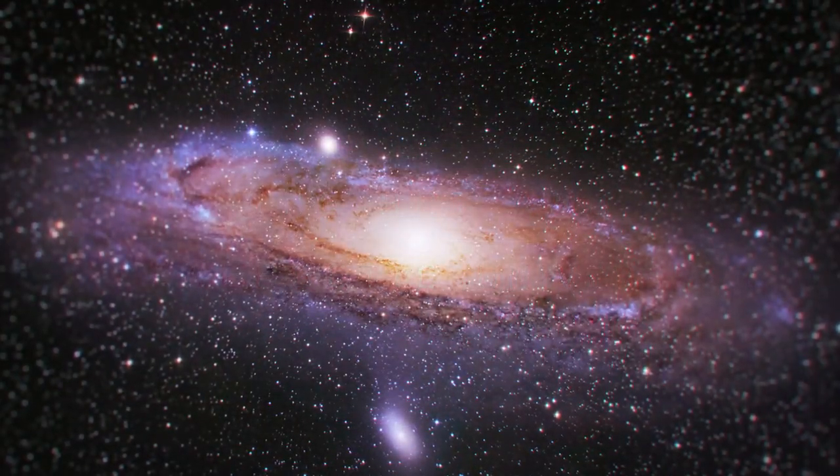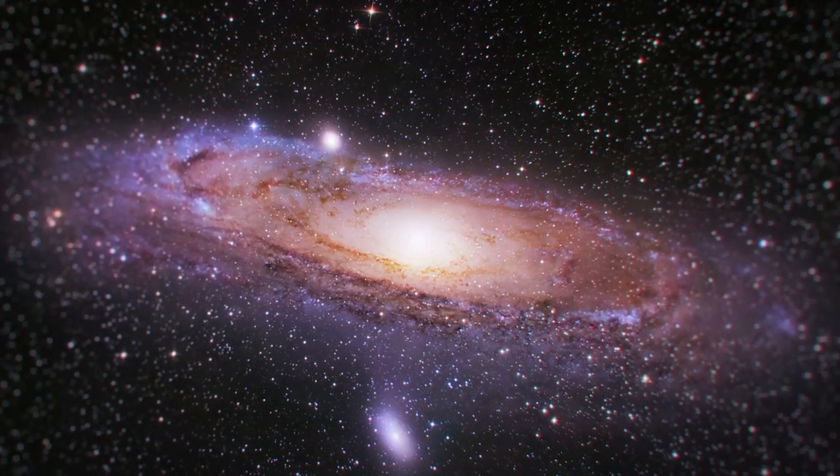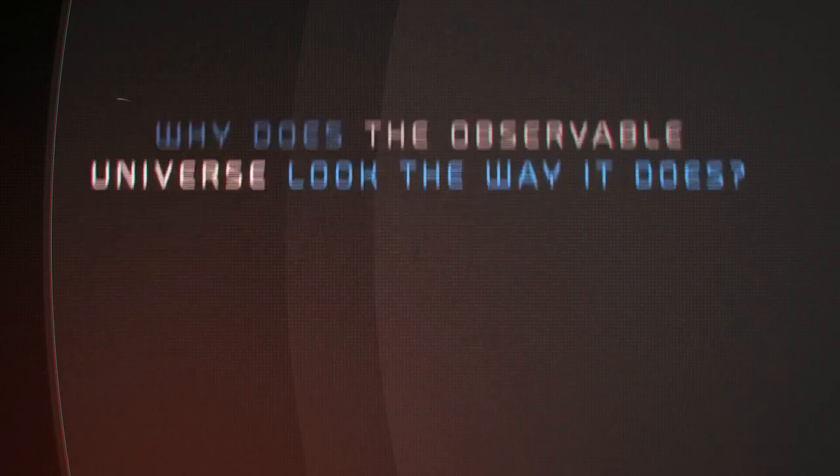We are all familiar with stars and galaxies. They form the universe we can see with the naked eye. But why does the observable universe look the way it does?